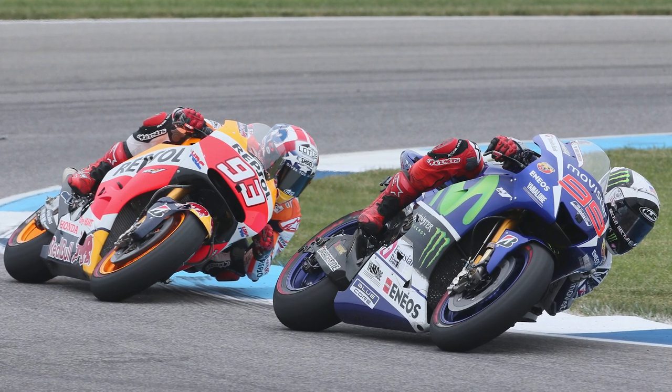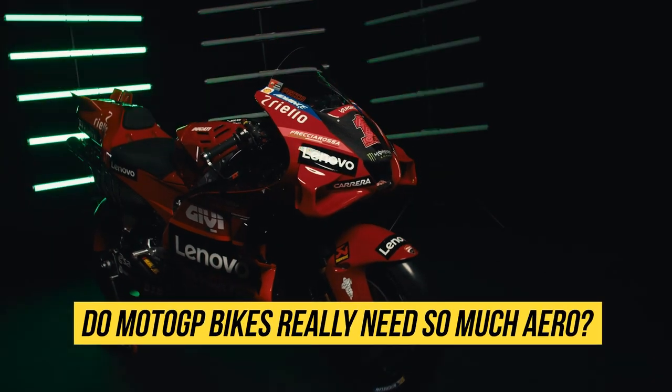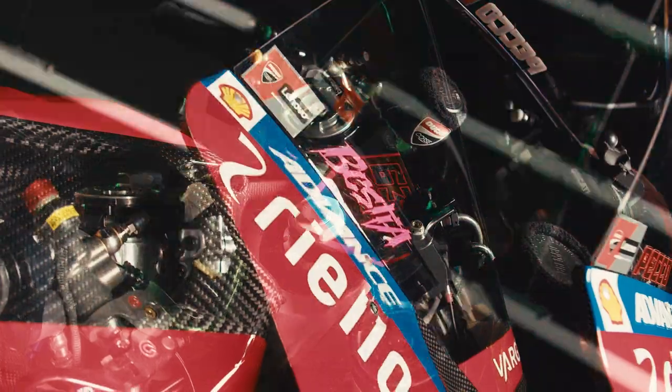Just much cleaner, in my opinion, more beautiful than the bikes that we see today. So in this video, I am going to discuss: do MotoGP bikes really need so much aero on them? Let's get into it.